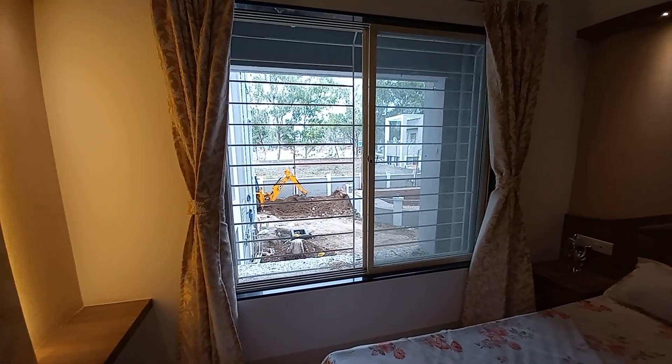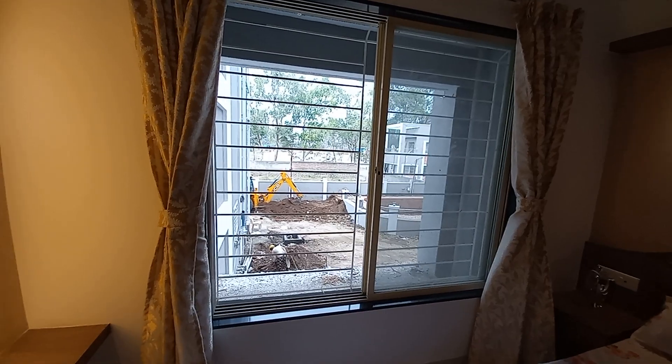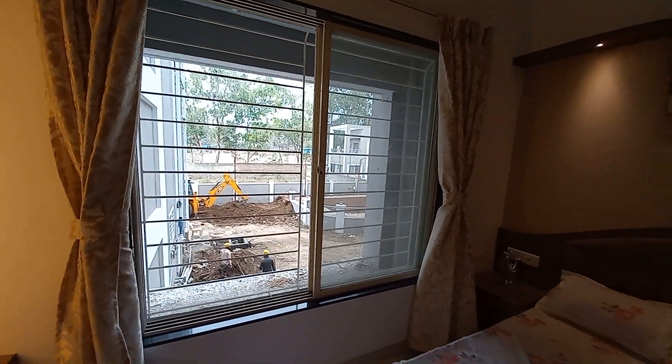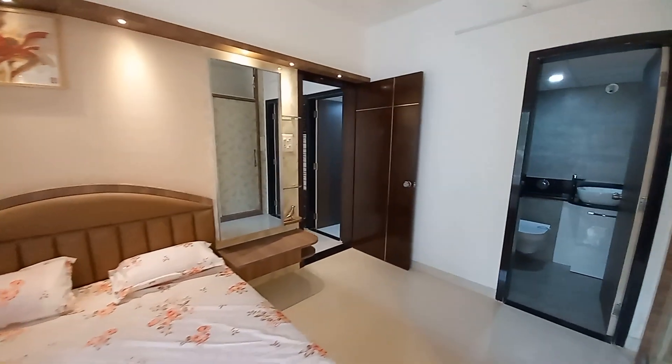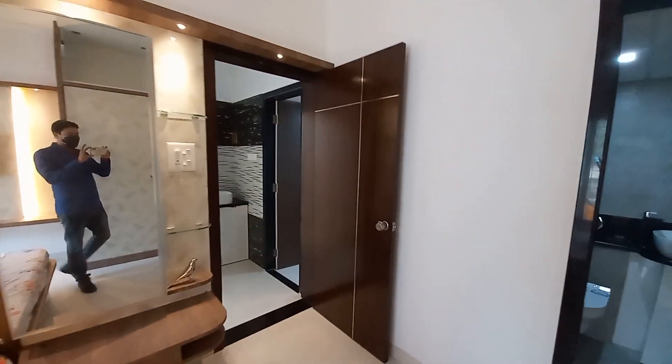This is the master bedroom with a carpet area of 755 square feet. If you opt for the larger carpet size, a terrace will be attached to the bedroom on this side. The larger carpet size option is 795 square feet.